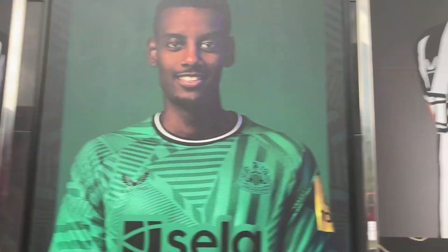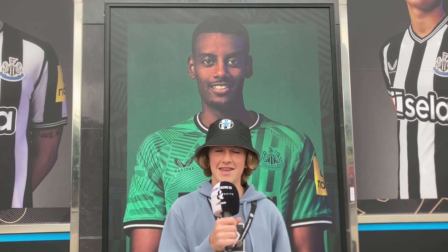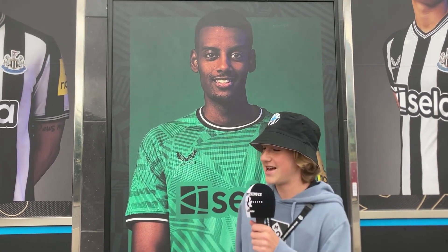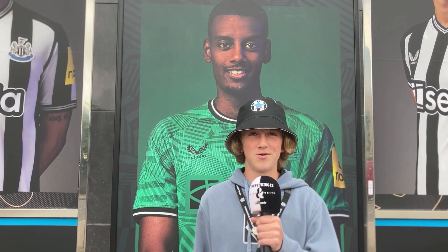What stands out for you about this kit? Definitely the green — the whole green aspect of it. I like the color, and the sleeves with the black and white is a nice touch. I think the pattern is really nice. The green is a little bit similar to last season's, but I like how it's different from the black and white and it gives it a nice colorful touch. I love it.